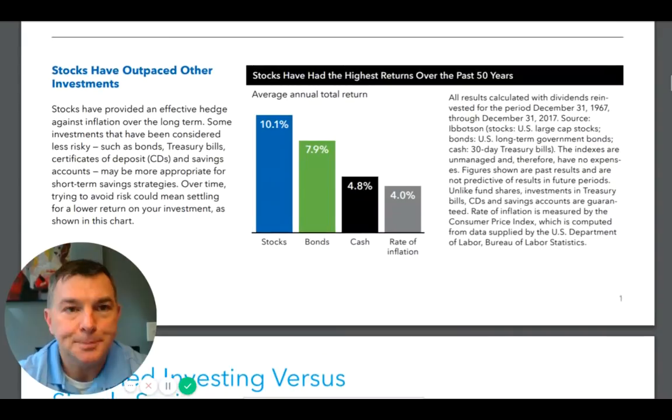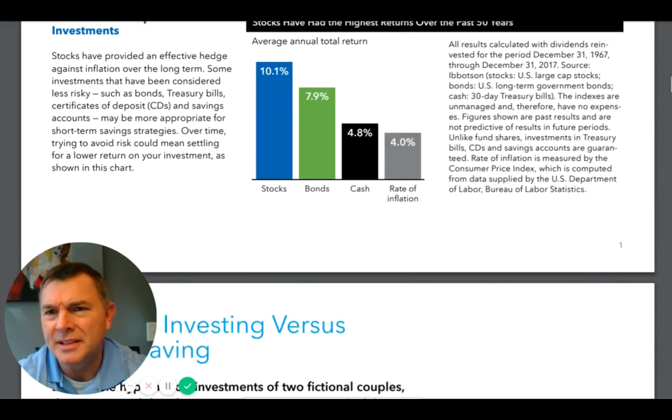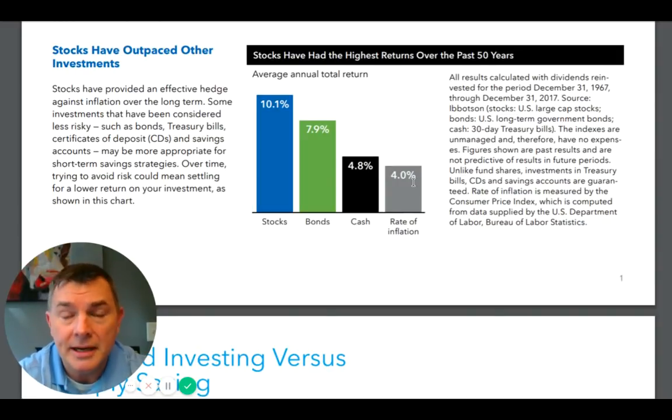Historically, stocks have returned 10%, bonds 8%, cash 5%, and inflation 4%, going back from 1967 over the last 50 years. Inflation has kept up with cash neck and neck for sure, but inflation has roughly halved the real return of bonds.